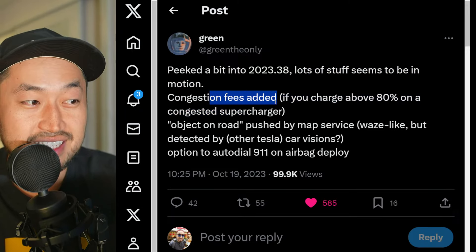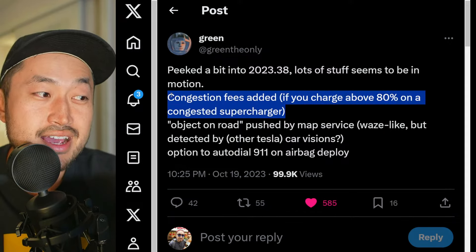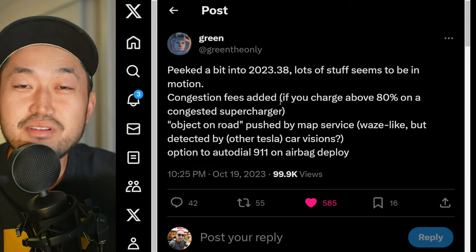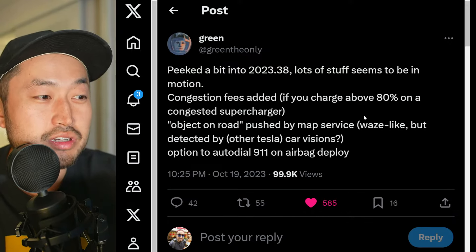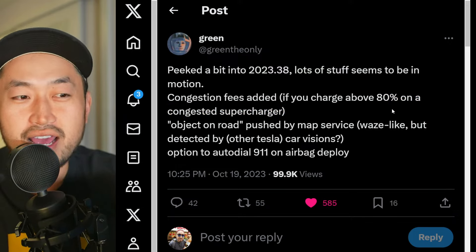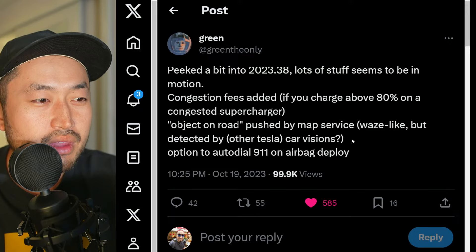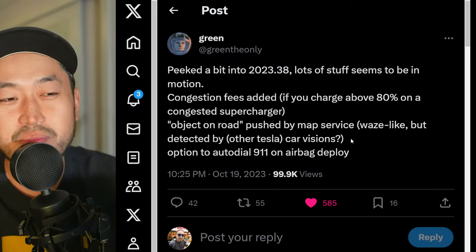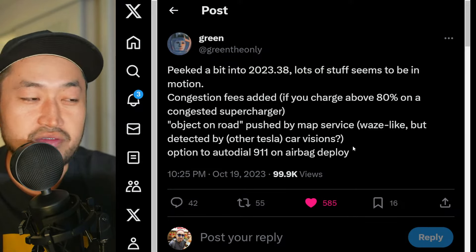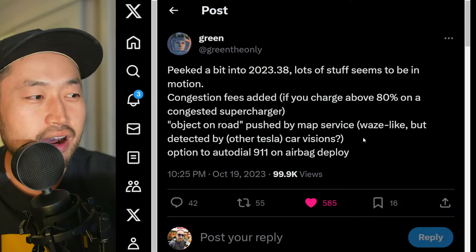The first one is congestion fees added — if you charge over 80% on a congested supercharger, Tesla will charge you even more money, maybe a higher rate if you charge past 80%, because they do not want you to stay at that supercharger. They want you to move and let someone else charge. When you go to a supercharger past around 65-70%, the charge speed rate starts to diminish very quickly because of how the technology works, so they don't want you lingering all the way up to 100%.